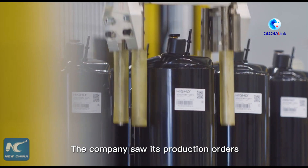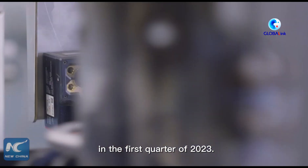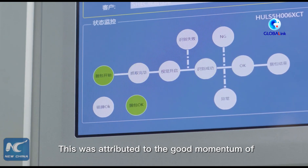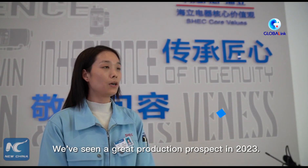The company saw its production orders increase 20% year-on-year in the first quarter of 2023. This was attributed to the good momentum of China's overall economic conditions.